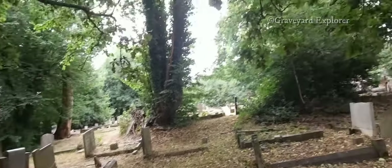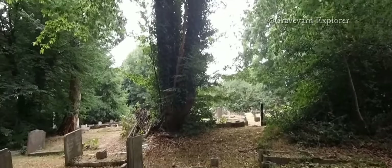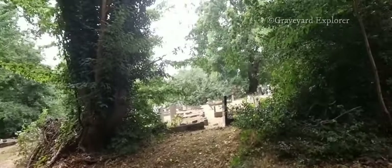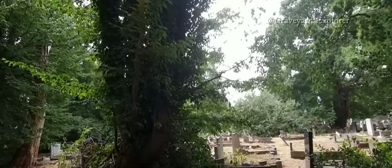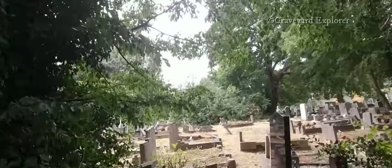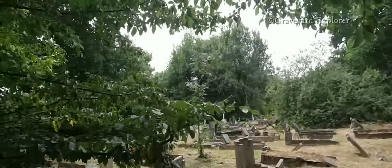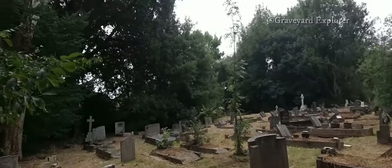I was a severe asthmatic as a child, and I grew out of it, and as always it came back about five or six years ago. I am very affected by hay fever and exercise. So as I'm walking through these graveyards, there is both a lot of hay fever going on and a lot of exercise going on. I'm afraid you are going to get a bit of heavy breathing.